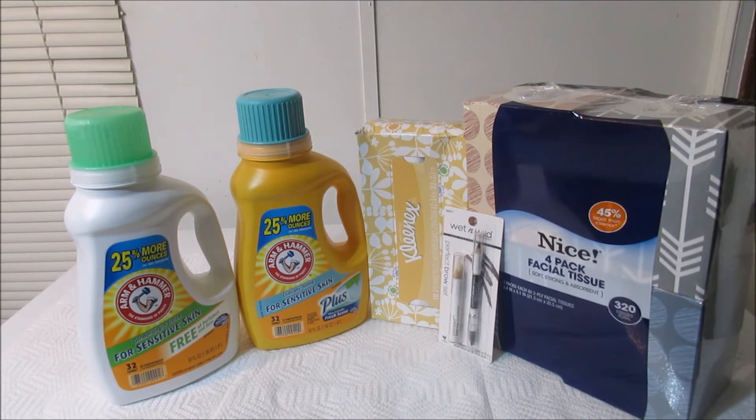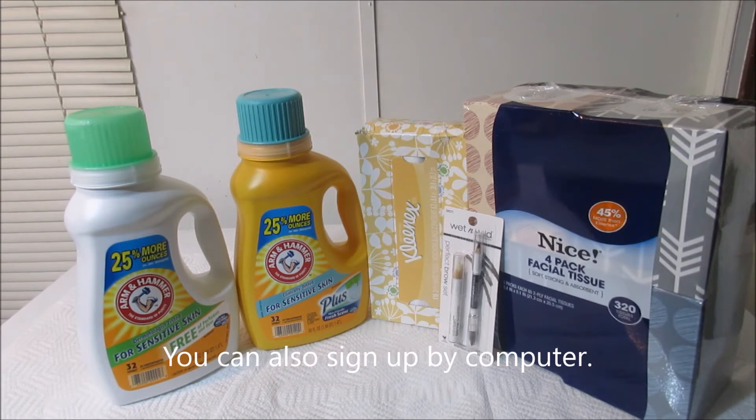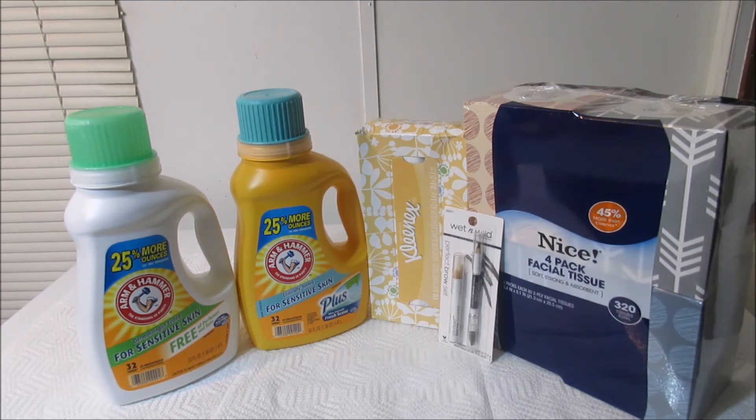If you don't have access to a printer but you have a smartphone, you can sign up for digital coupons. If you've already gotten your Walgreens card, you can go on the website, click the coupons that you want, and when you go in the store you can swipe your Walgreens card or enter your phone number and your coupons will come off. Now let me give you the breakdown of my transaction.